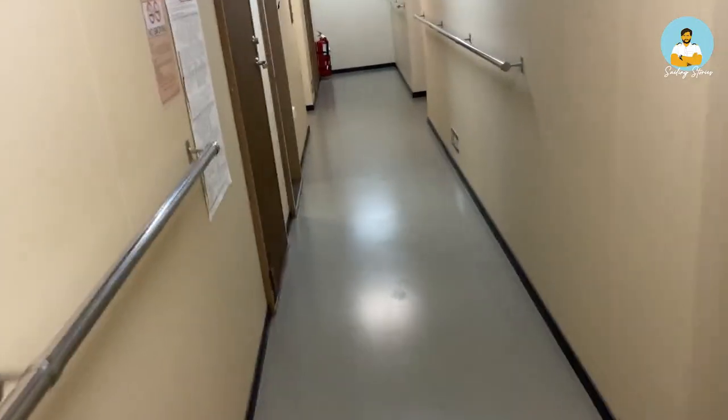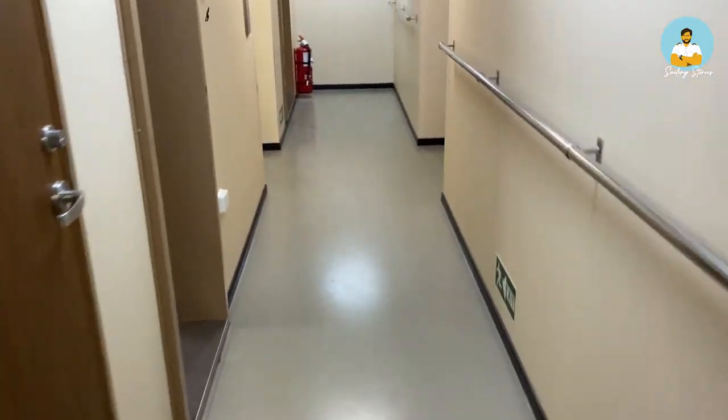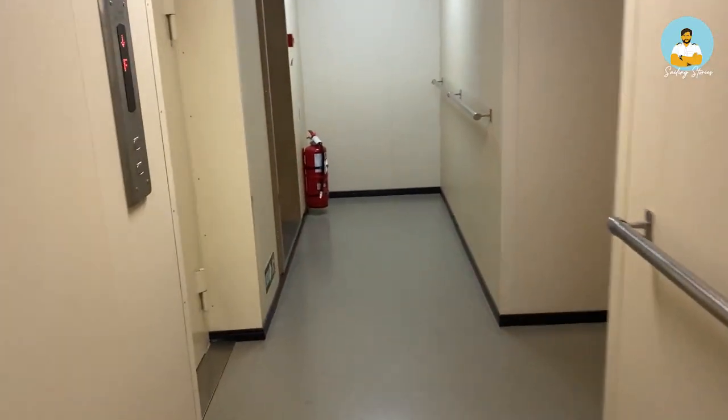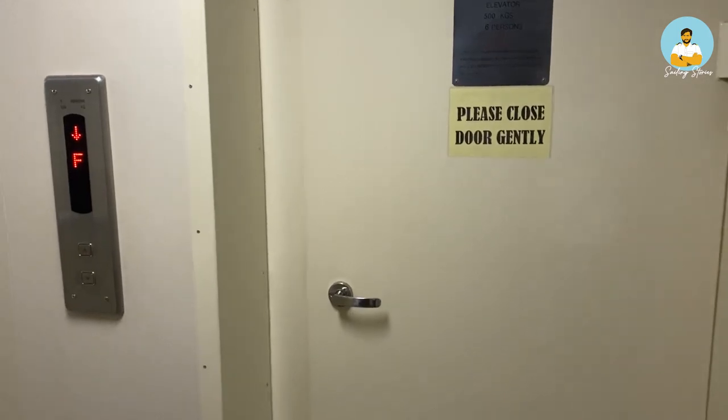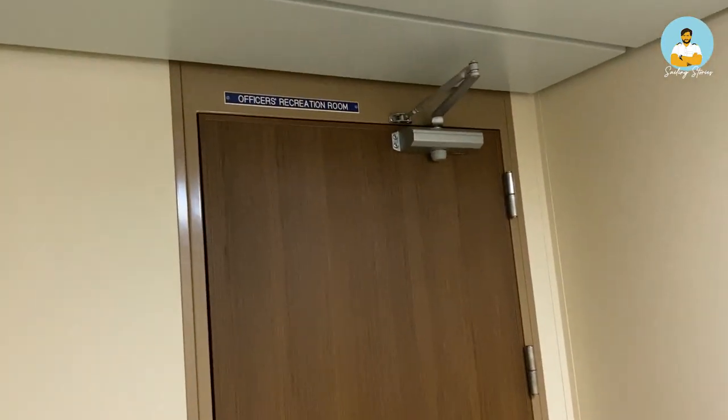So this is my deck — this is the E-deck. I live on the E-deck, and this is the elevator, which connects all the decks. And right here is the officer recreation room.